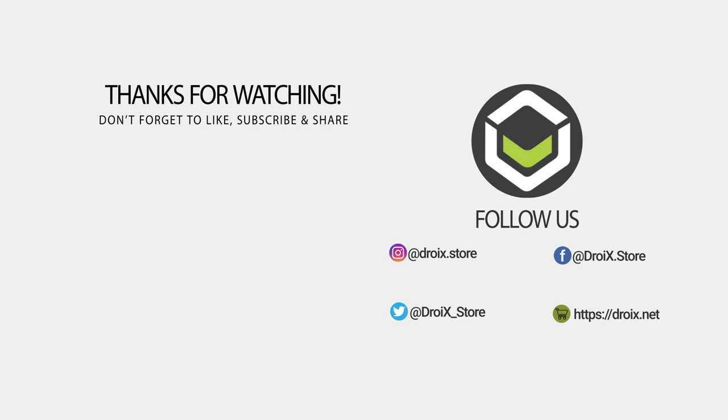Don't forget to like and subscribe to keep up to date with our videos. Thanks for watching and we hope to see you in the next one.